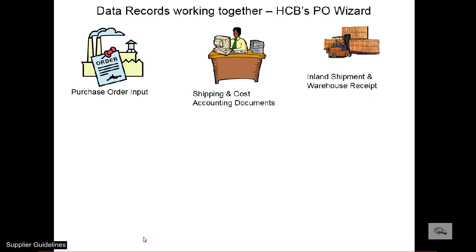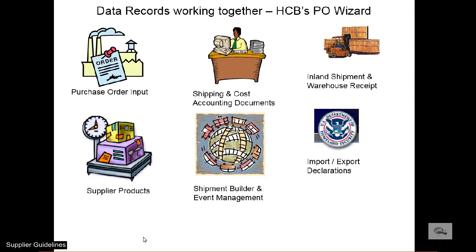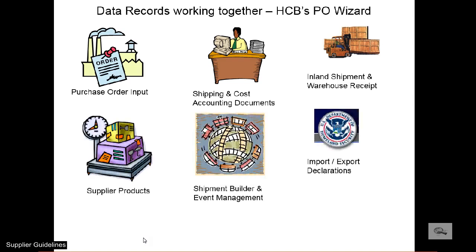The PO Wizard makes it possible to systematically input PO information, receive cargo, tag cargo for consolidation, manage associated expenses, create needed international forms, make export declarations, and provide the guidance the warehouse needs to load the goods. This is a complete export documentation and PO management software that HCB will sell, set up, and train to any interested exporter. It is far less expensive than commercially available export software and requires no monthly maintenance fee.